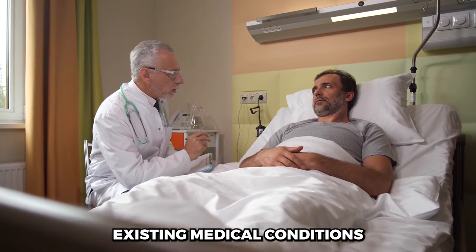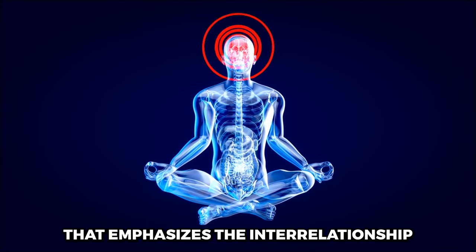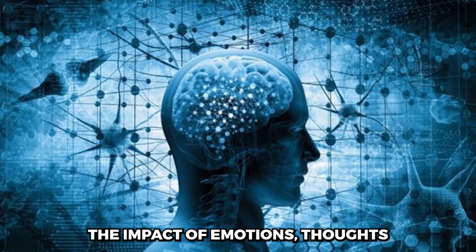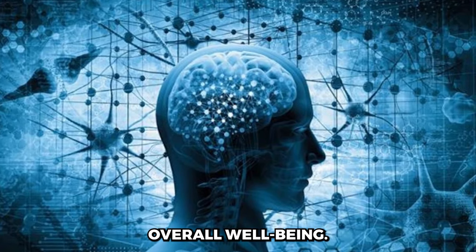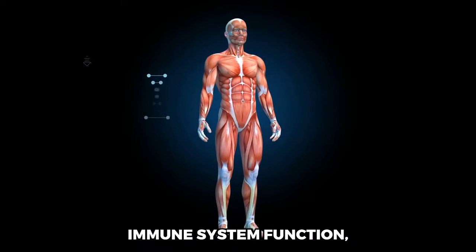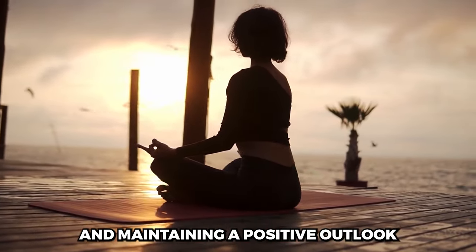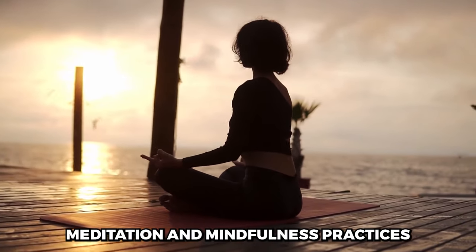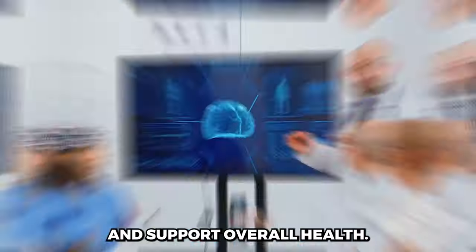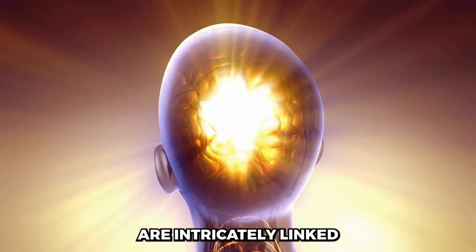The Mind-Body Connection is a profound concept that emphasizes the interrelationship between one's mental and emotional state and their physical health. An individual's mental and emotional state can influence physiological processes, immune system function, and even the progression of certain diseases. In the context of prostate health, managing stress, anxiety, and maintaining a positive outlook through relaxation techniques, meditation, and mindfulness practices can potentially alleviate symptoms associated with an enlarged prostate and support overall health, recognizing that mental and emotional health are intricately linked to physical health.